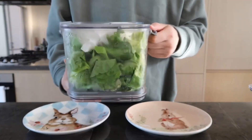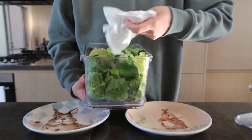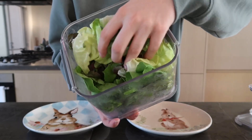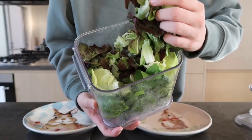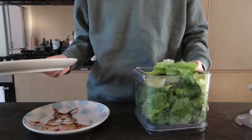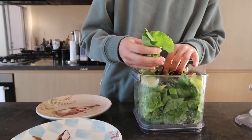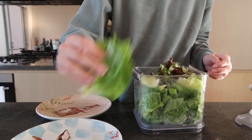I usually add in two different types of lettuces. This week I've just got butter lettuce and red leaf lettuce, but you can also give other types. I also like oak leaf lettuce and sometimes romaine lettuce, but normally my top three would be butter, red leaf, and green leaf. So I'm just going to add a small amount into each one of their plates.